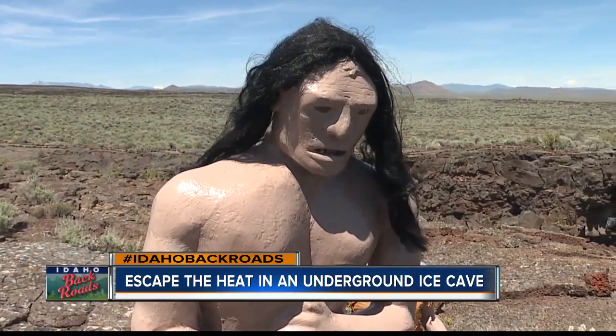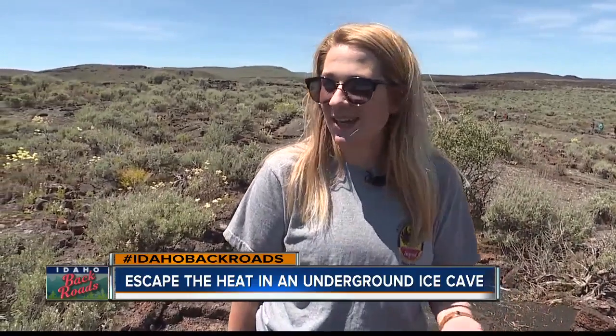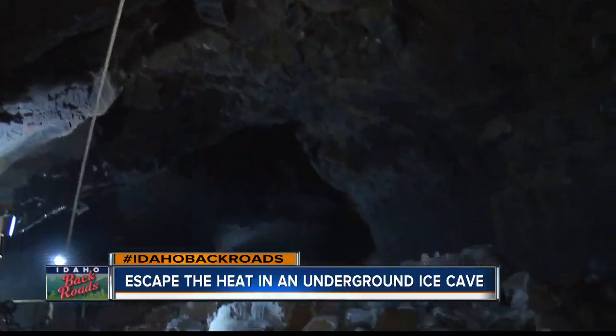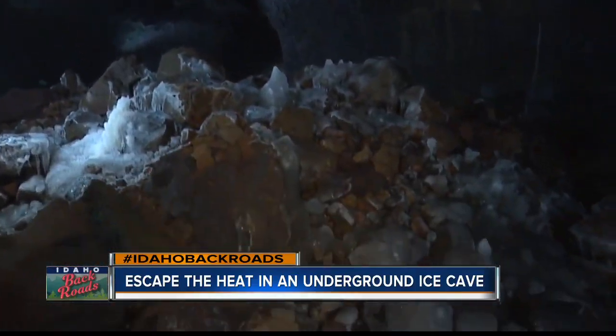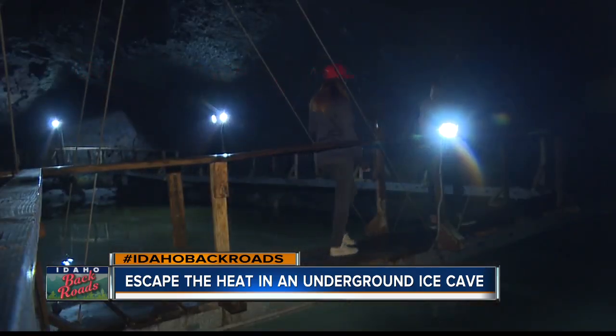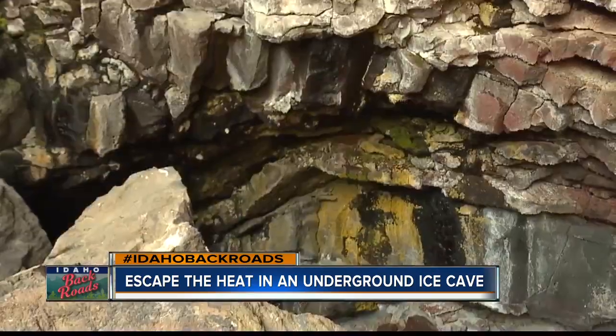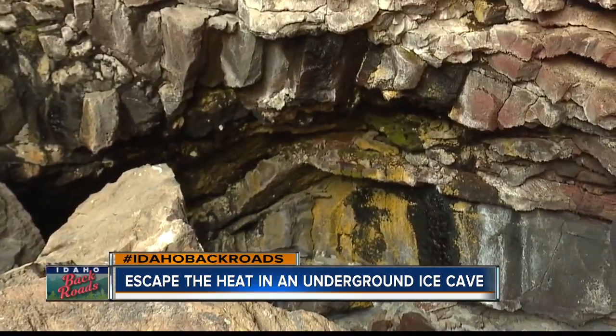These are life-sized figures of the Cordilleran people — these guys can be dated back about 16,000 years. The ice-cold tunnel, now visited by 12,000 tourists a year, formed thousands of years ago by underground eruptions from the nearby Black Butte volcano. If you look on the wall, you can actually see four separate eruptions.